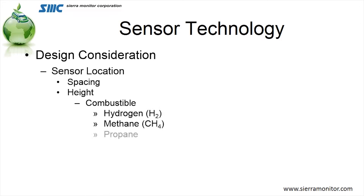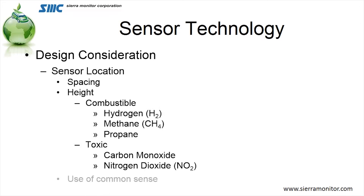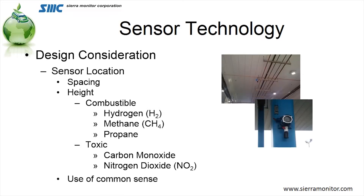Design considerations for the sensors themselves: where are they going to be located, and what's the spacing and height? If it's combustible — is it hydrogen or methane? It's going to be up in the ceiling. Is it propane? It's going to be down below. Is it toxic carbon monoxide or nitrogen dioxide? It needs to be in the breathe zone. And finally, location and height is common sense — where you think the bus might leak or the vehicle might run, that's where you need to put them.